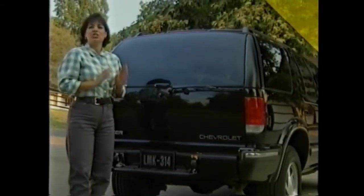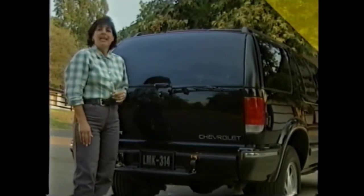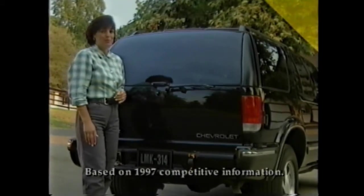Blazer's overall size is just right. It's compact enough to be very maneuverable. In fact, the turning diameter on four-door models is tighter than both Ford Explorer and Jeep Grand Cherokee.